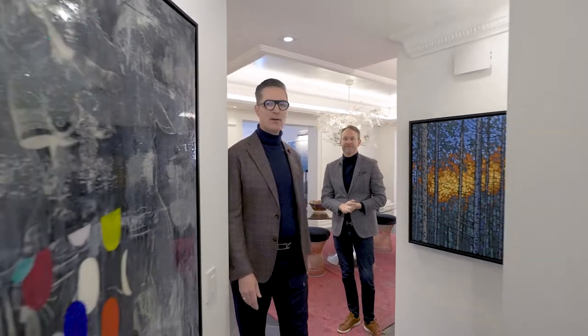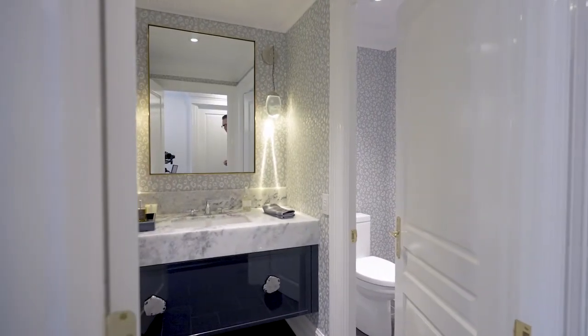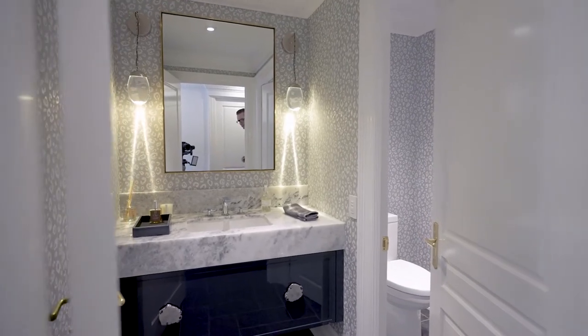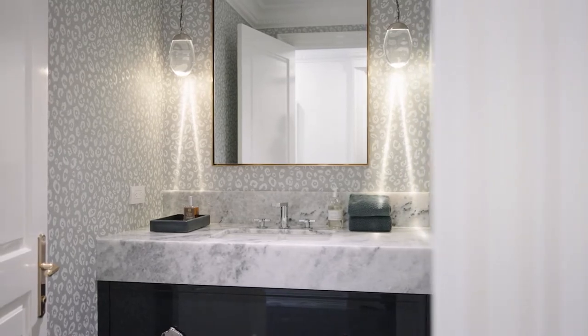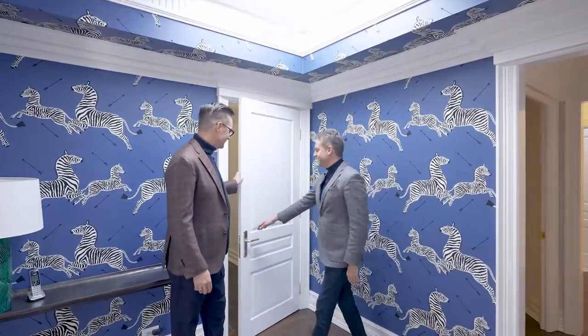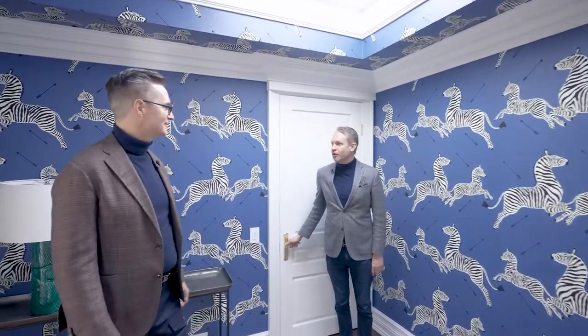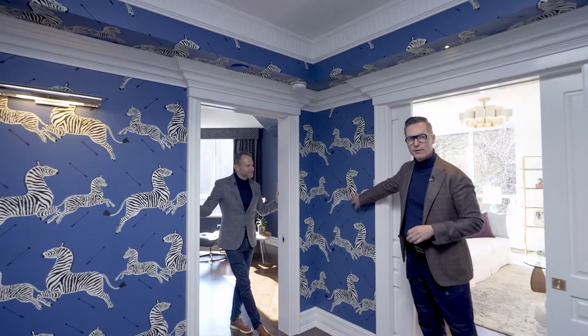We're walking down the main hallway towards the primary bedroom and second bedroom. Look at this beautiful powder room — it's done in two rooms, with a private water closet. The marble is spectacular, as is the wallpaper. We are now in the primary apartment of Penthouse 34. The primary bedroom has multiple wings — quite incredible. Look at the gorgeous wall covering by Scalamandré.